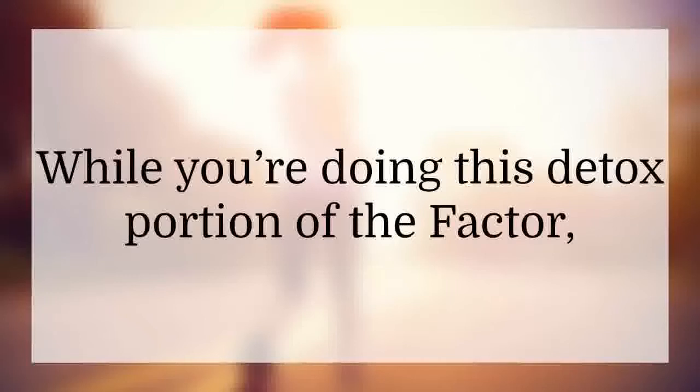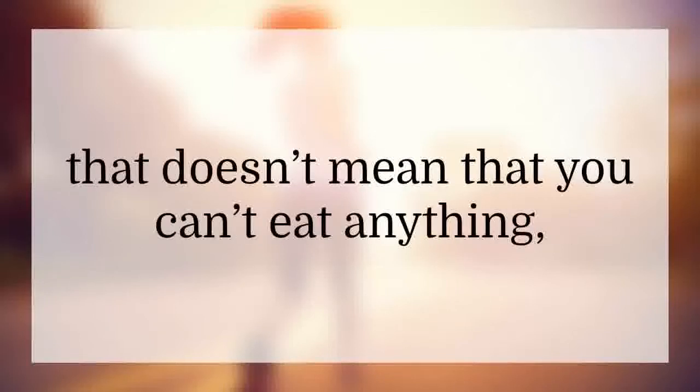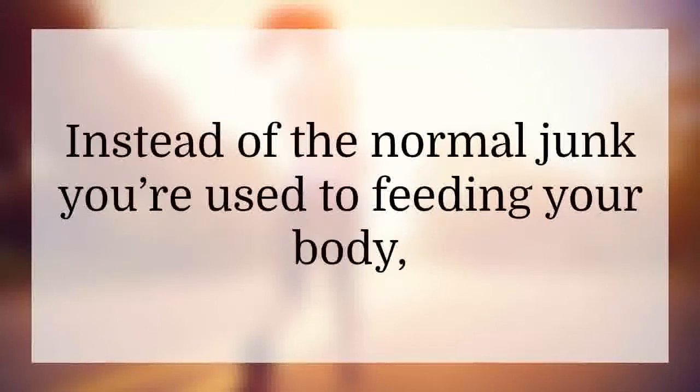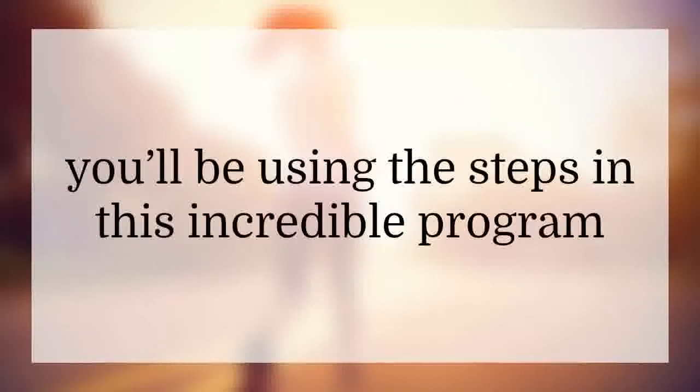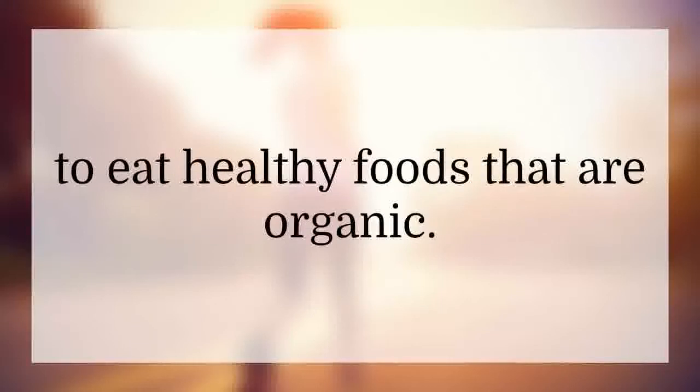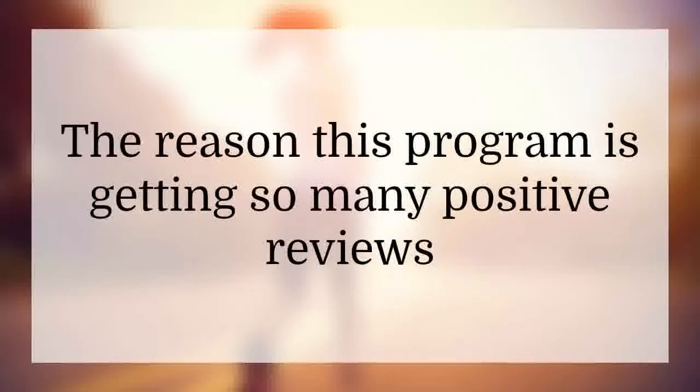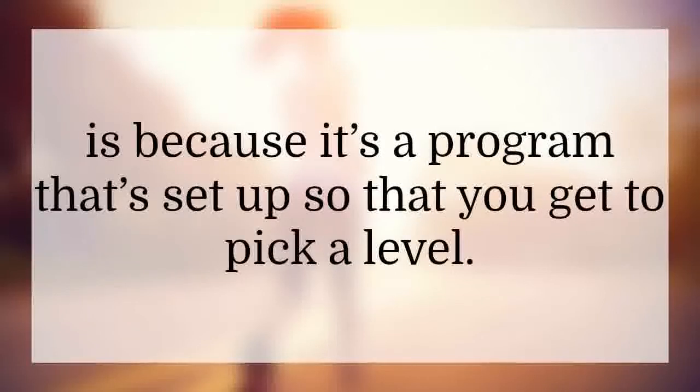While you're doing this detox portion of the factor, that doesn't mean that you can't eat anything. It means you're going to be eating a whole lot healthier. Instead of the normal junk you're used to feeding your body, you'll be using the steps in this incredible program to eat healthy foods that are organic. You'll swap out the calorie-laden, artery-clogging foods for natural ones.